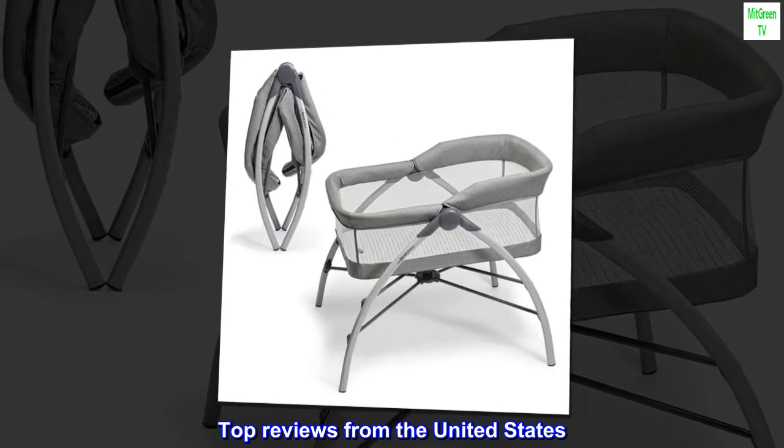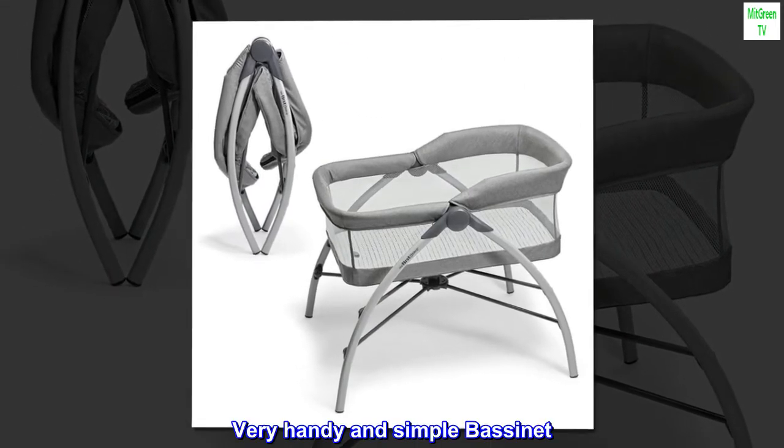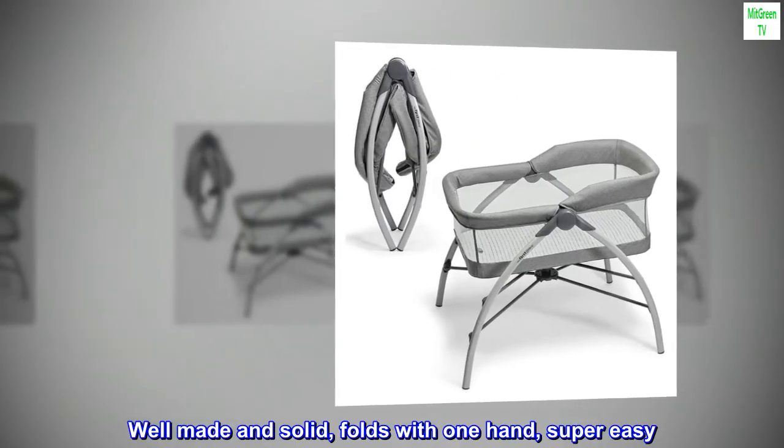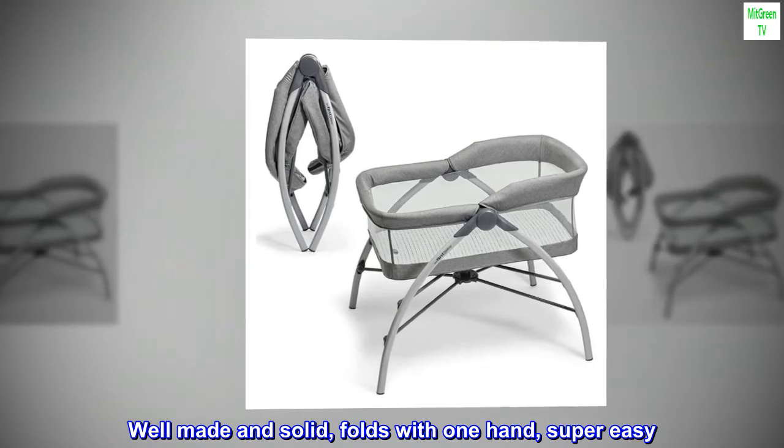Top reviews from the United States: "Very handy and simple bassinet — well made and solid. Folds with one hand, super easy. Stores easy too."